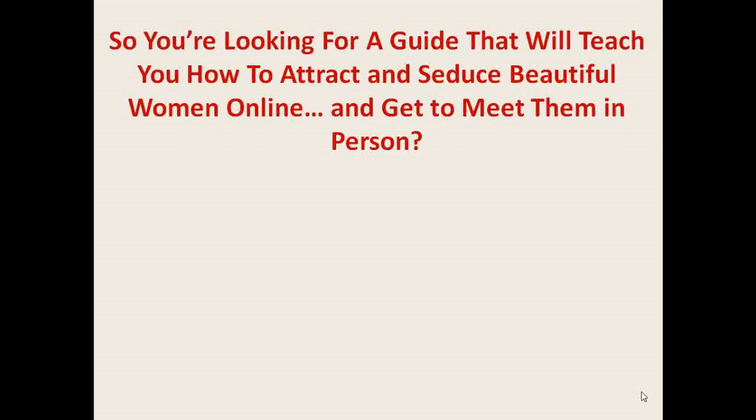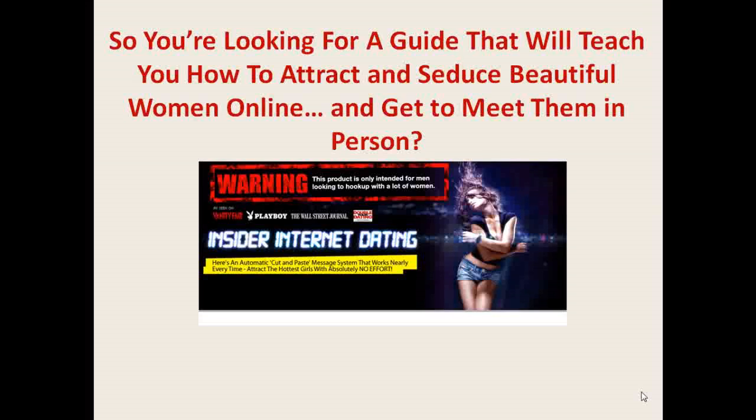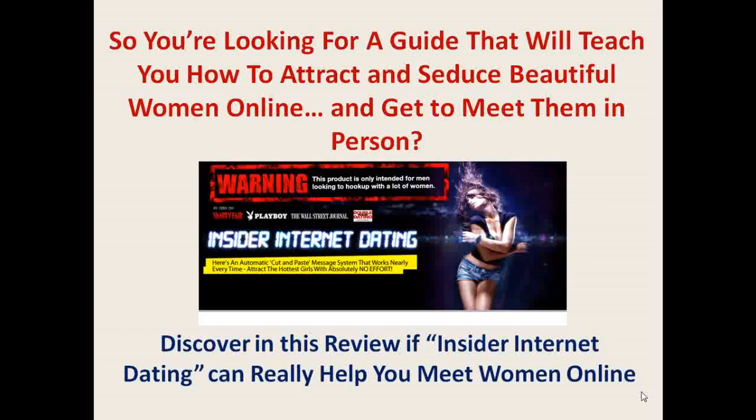Hi there. So, you're looking for a guide that will teach you how to attract and seduce beautiful women online and get to meet them in person? Well, you're in the right place because you will discover in this review if Dave M's Insider Internet Dating System can really help you meet women online. So, let's get started.